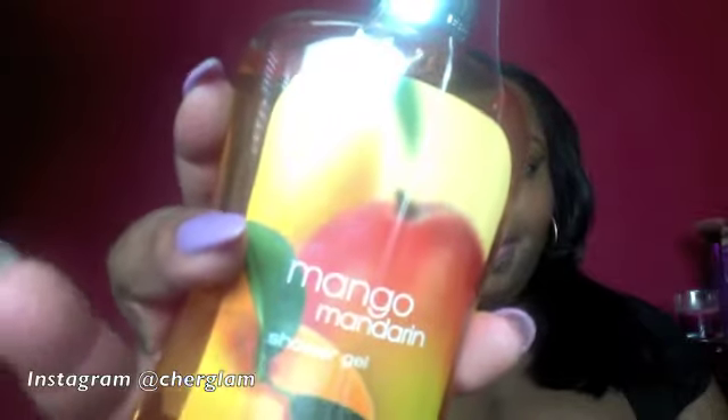Another scent I got was Mango Mandarin — I got the Mango Mandarin shower gel and the Mango Mandarin body lotion. They smell really really good and I'm happy I got those. Everybody that knows me knows I really love coconut, so I got the Exotic Coconut shower gel.